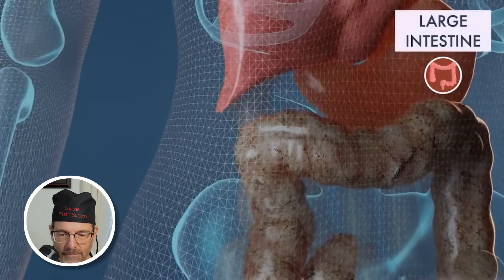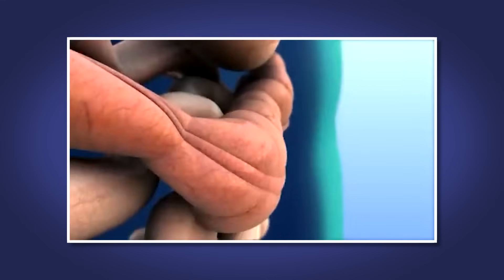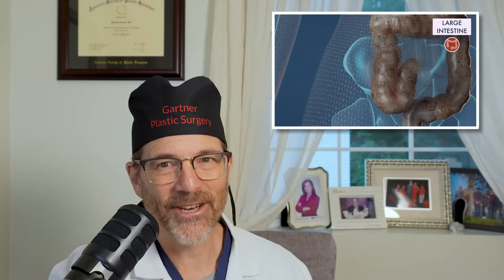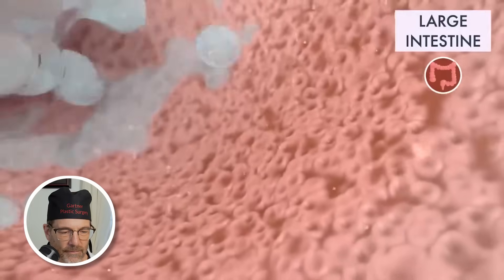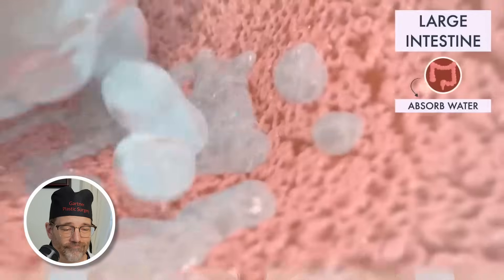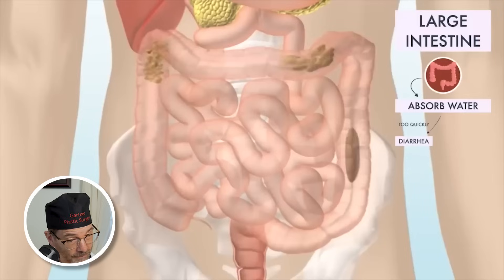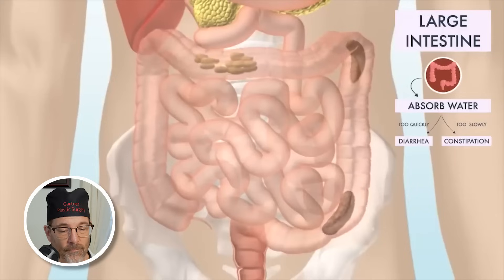The large intestine is named for the diameter of the cavity, not for its length. It's also called the hydrator, where it pulls the water out and absorbs it. Its role is to absorb any extra water from the digested material before it is finally excreted. If food passes through too quickly, too little water is absorbed and you might have diarrhea. If it passes too slowly, your body absorbs too much water and you may become constipated.